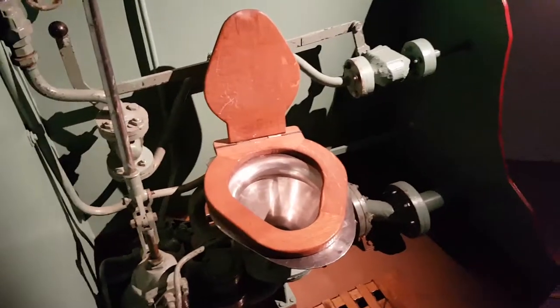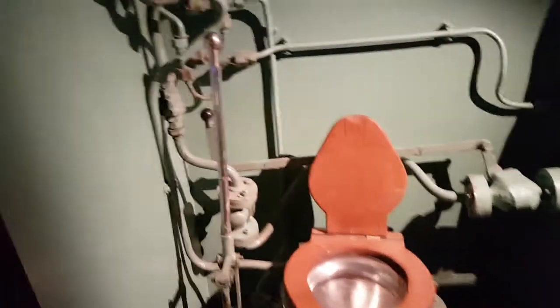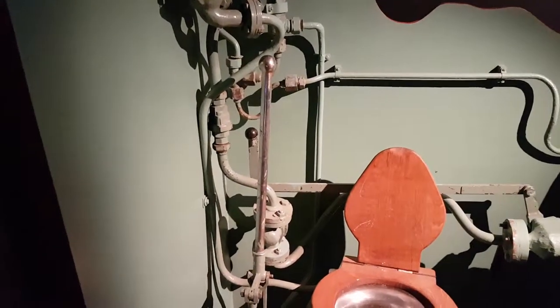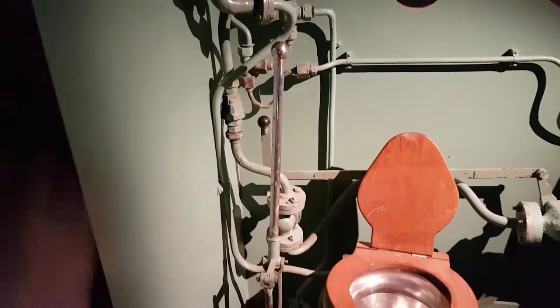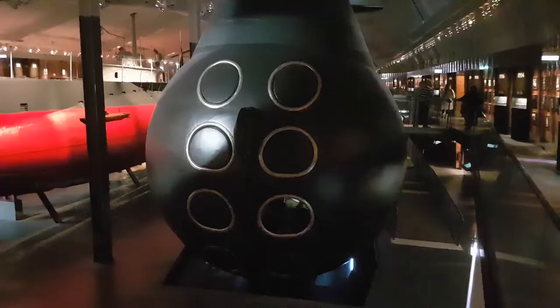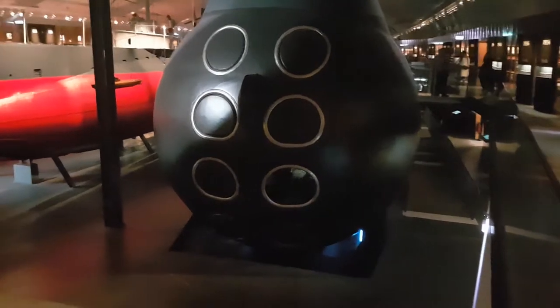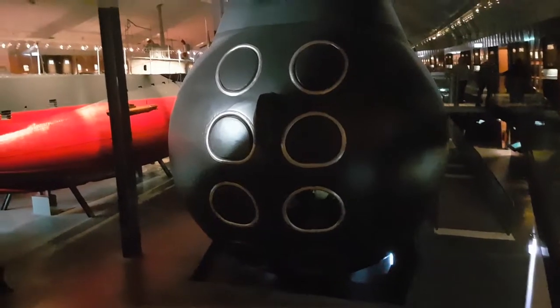This is probably the most important thing on the sub — it's a toilet. It's hand-operated, so when you've done your business and there are no enemy combatant ships around, you start pulling this and pump it to get the contents of the toilet to go away.